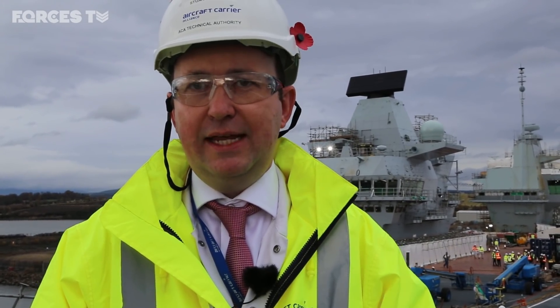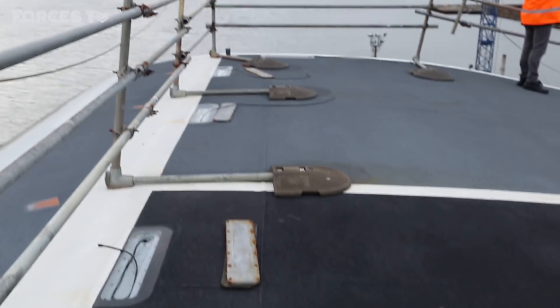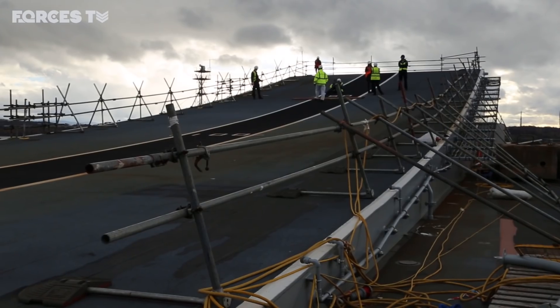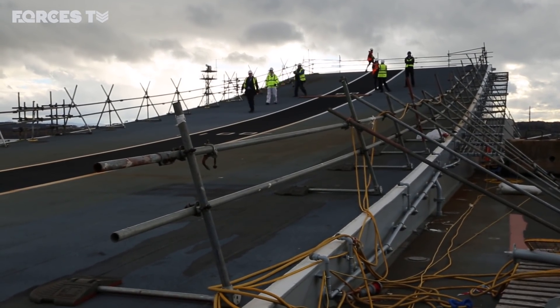The ramp is a unique British invention that provides vertical lift to the aircraft as it's taking off, which means the aircraft can take off with significantly higher payload weights — including ordnance and fuel. The ramp has a slight curve and camber, sitting higher on the starboard side than the port side, allowing the aircraft to almost begin a turn on takeoff so that in an emergency it is already turning back towards the ship.